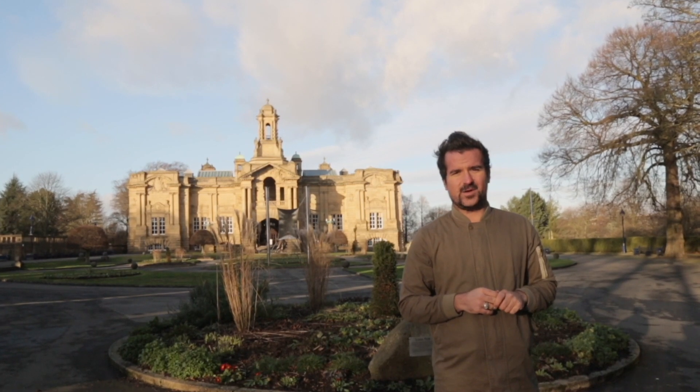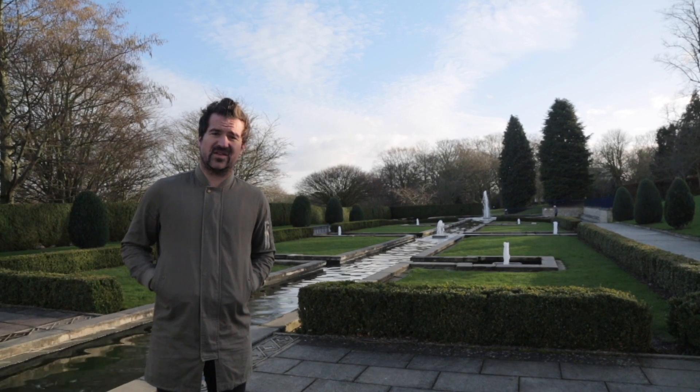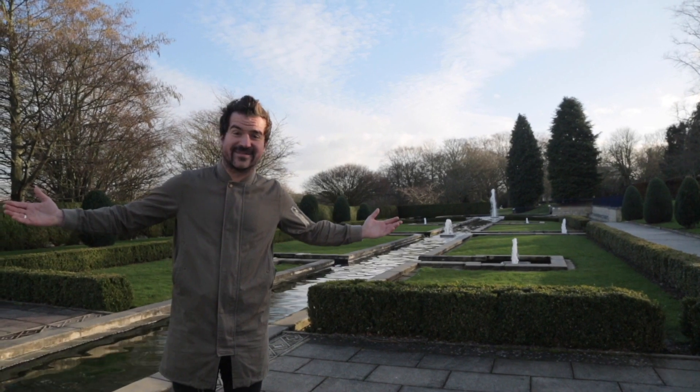Lister Park, also home to Cartwright Hall. Lister Park has been renovated over the years and also features the Mughal Water Garden. Cartwright Hall is a civic art gallery — and better still, it's free entry.